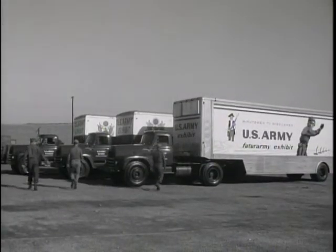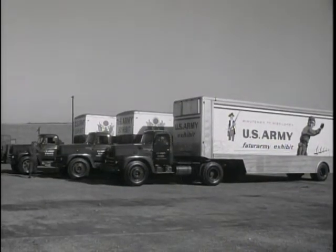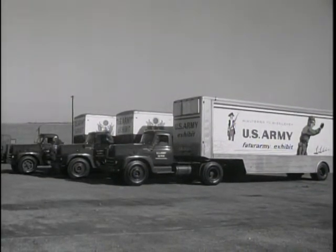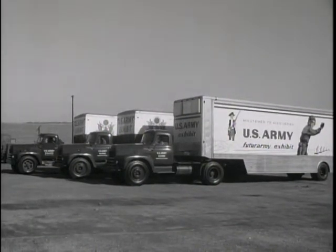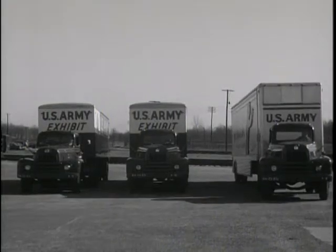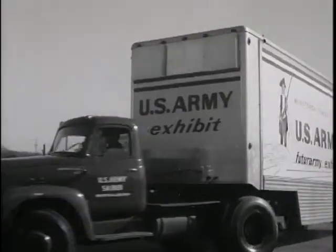Since 1936, when the Army first prepared an exhibit for the New York World's Fair, good use has been made of public assemblies to keep the American taxpayer informed where his tax dollar is going. It's a case of going where the audience is. Exhibit unit trucks really run up mileage every season.